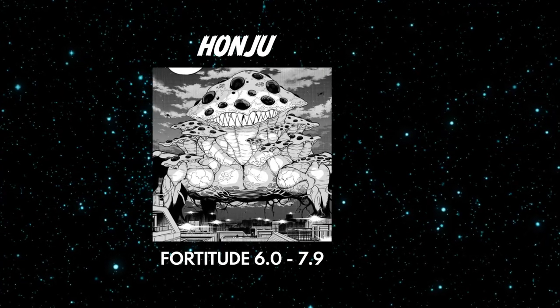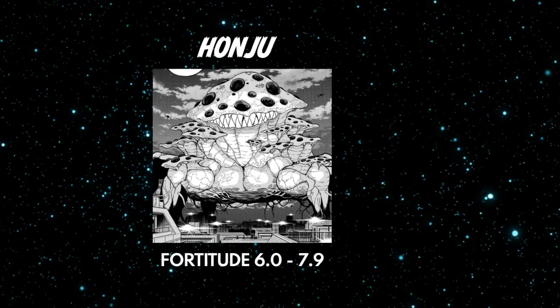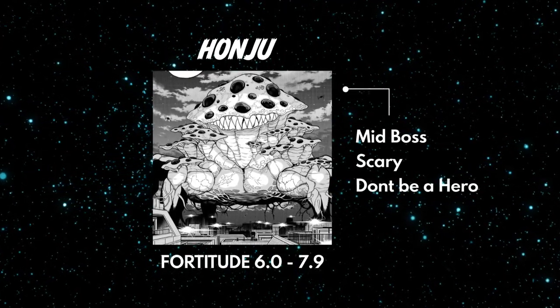Starting in the middle, we have the Honju. This class of Kaiju are usually the biggest and baddest motherfuckers that the Defence Force has to deal with. Also known as base monsters, the Honju are able to guide and in some cases create smaller Kaiju through their proliferative organs. Honju typically have a fortitude reading of 6.0 and above, making them a challenge for your average Defence Force officer to deal with, especially solo. Think of these guys like a boss monster who brings a lot of trash mobs with them to the fight.